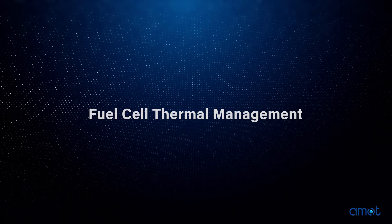Hi, I'm Ashley with AMON. In our previous videos we have discussed the differences between the various types of hydrogen and their impact on the environment. Today we will talk about temperature control and how it impacts fuel cell performance.